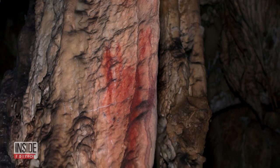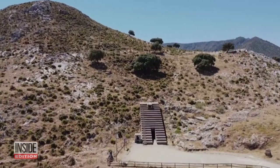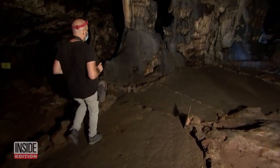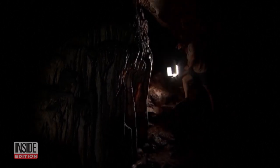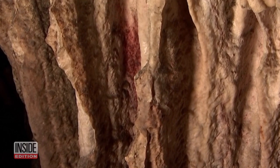Red drawings found in a cave in the Caves of Ardales in southern Spain indicate prehistoric humans may not have been so different from modern ones. In a scientific study corroborated by the University of Barcelona and other European laboratories, the red marks found inside this cave were actually an early recipe for paint.